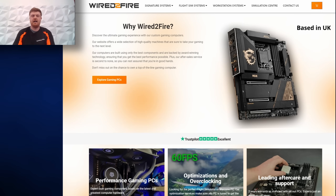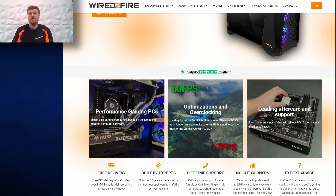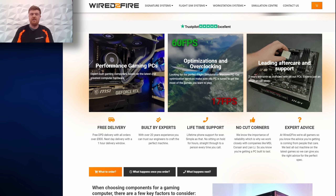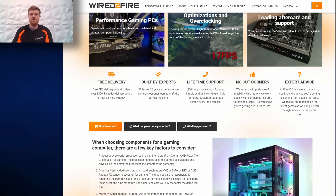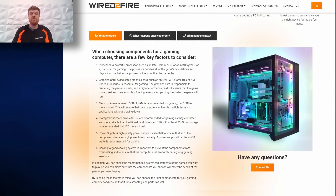Now you work for a company called Wired to Fire - what do they do and what's your role there? Yes, so we build and design flight simulators and gaming PCs. My job role is operations and technical manager, running the day-to-day side of things, and the more interesting part is the technical side - designing and creating specifications for whatever the customer would need, whether that be flight sim, normal gaming, or content creation. So you're the guy who gets to play with all the new toys - I think you've got the best job in the company! Yep, so do I.